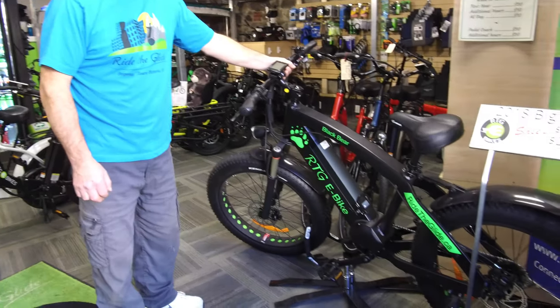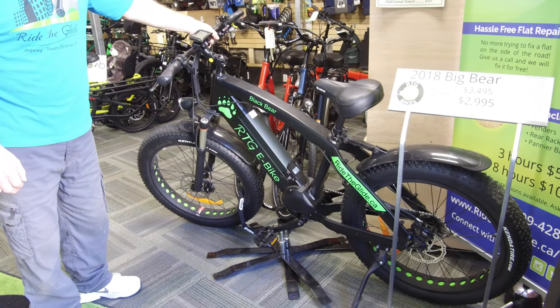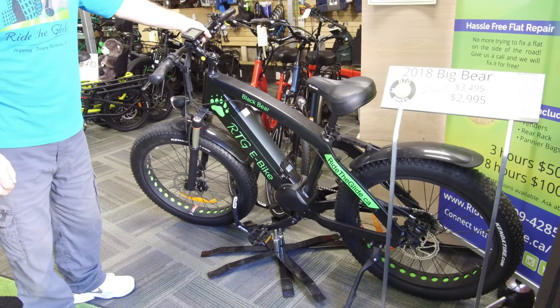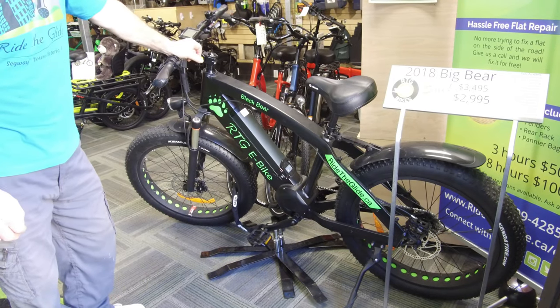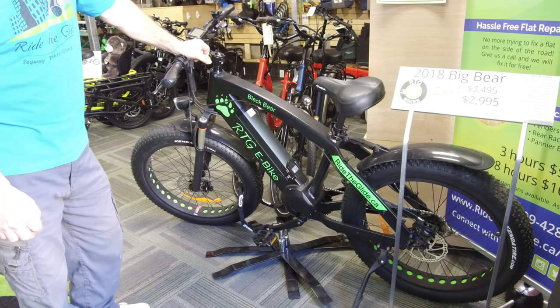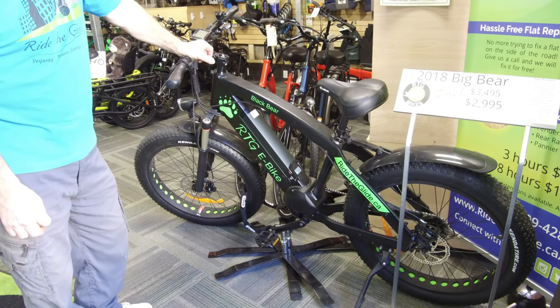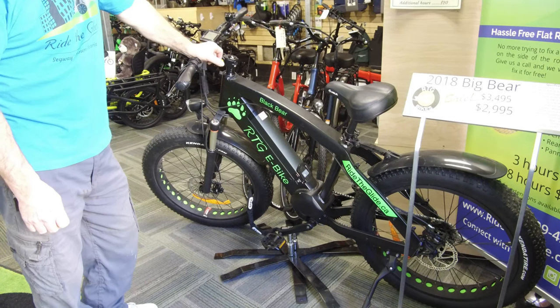Here we have our off-road eBike, our Fat Tire Big Bear. We also have this in white, a very nice white bike. It's a 1,000 watt mid-drive, a lot of fun. It's got hydraulic disc brakes on it, it's 8-speed, and it pretty much will get you anywhere you want to go.